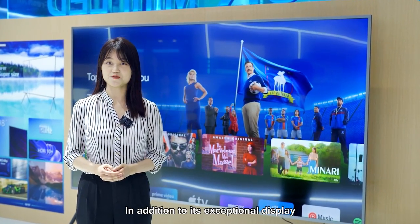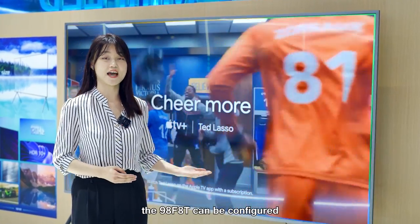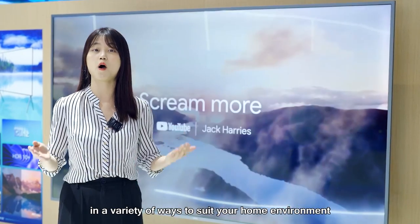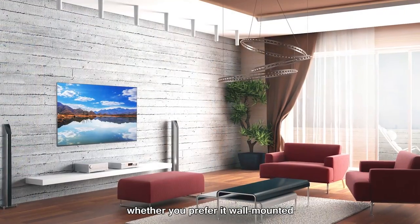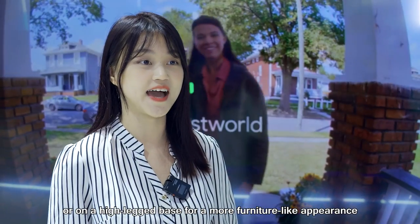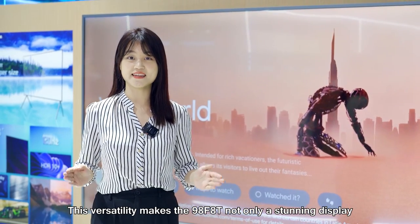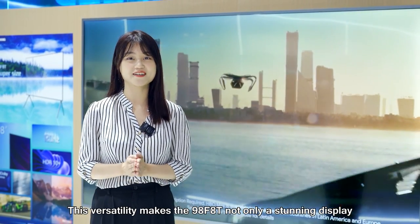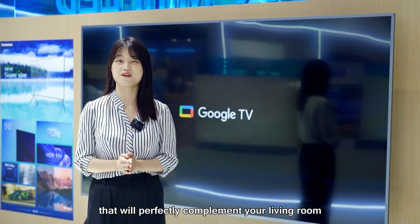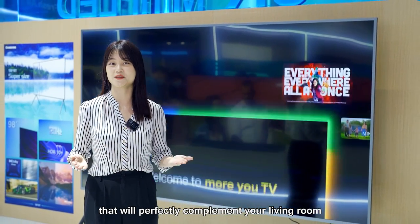In addition to its exceptional display, the 98F18 can be configured in a variety of ways to suit your home environment. Whether you prefer it wall-mounted, placed on a stand, or on a high-leg stand for a more furniture-like appearance, this versatility makes the 98F18 not only a stunning display, but also a beautiful piece of furniture that will perfectly complete your living room.